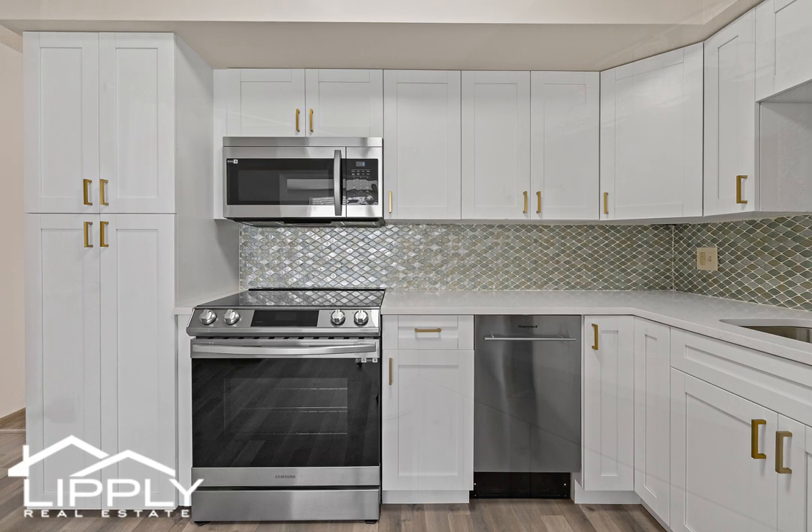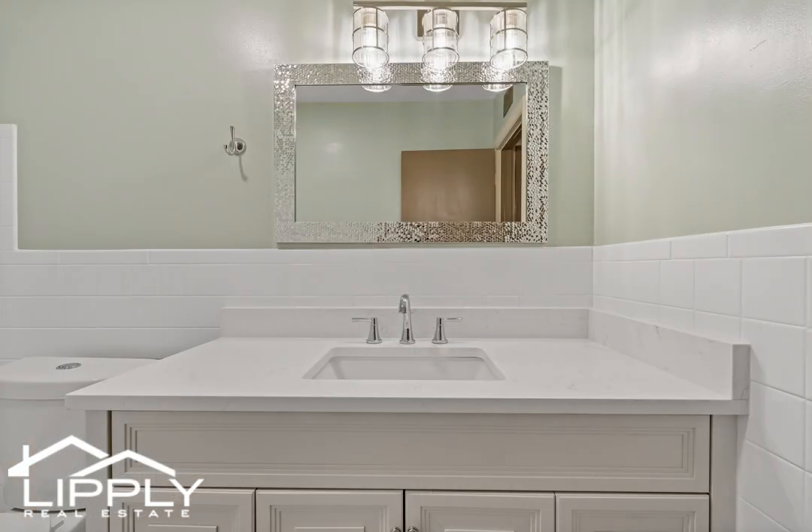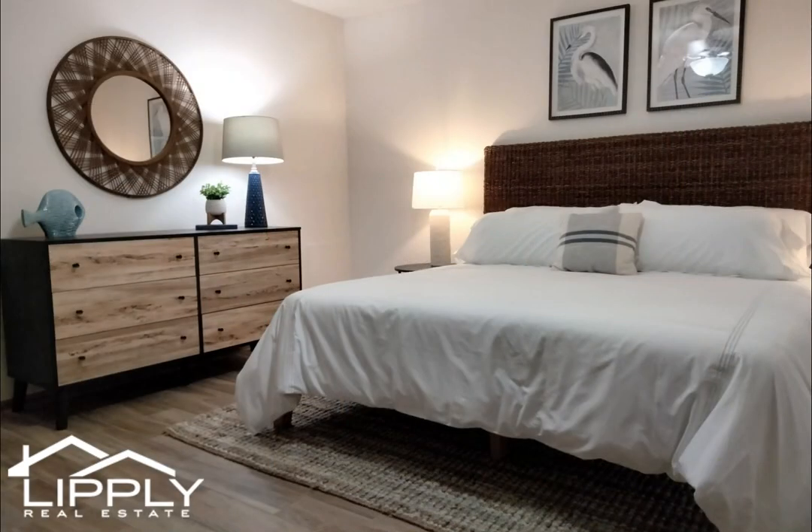This 55-plus community boasts a wide range of amenities including many clubs, tennis courts, horseshoe pits, pickleball courts, lawn bowl courts, shuffleboard courts, pools, golf courses, a fitness center, a dog park, pavilion park, and a cardio gym.